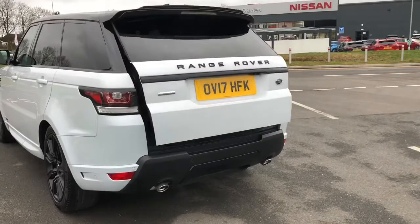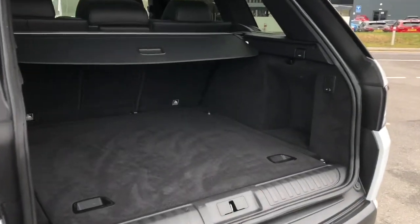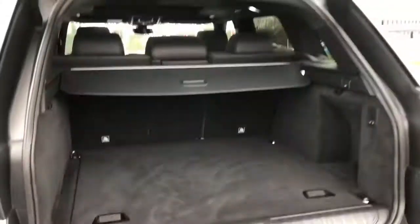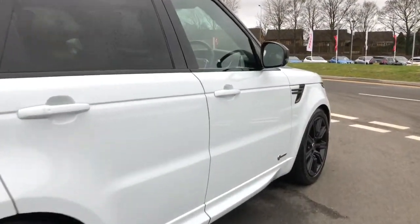A powered tailgate with plenty of space for all your personal items. This car also has the stealth pack and an electrically deployable tow bar.